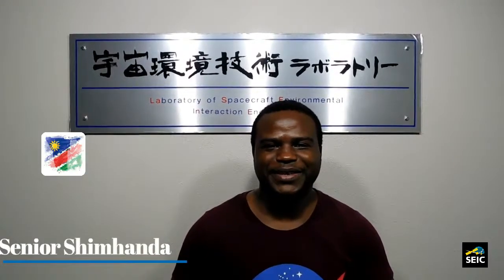Hello everyone, my name is Sinia Shimanda. I'm from Namibia. I'm currently studying space engineering at Kyushu Institute of Technology.